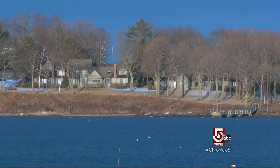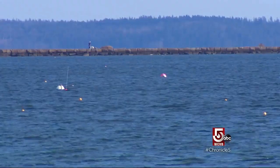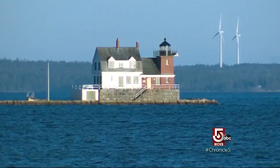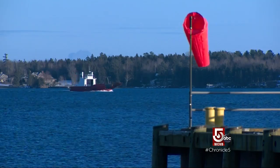Rockland's coastline is still a draw even in winter. The breakwater, which is the mile-long walk, is one favorite — out to the lighthouse in the middle of Rockland Harbor. It's actually fun to watch the traffic.